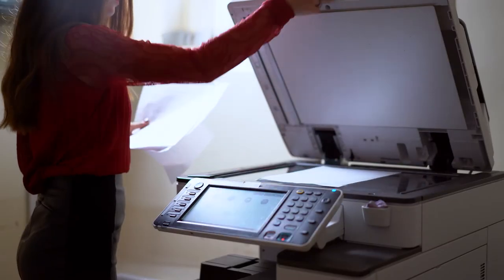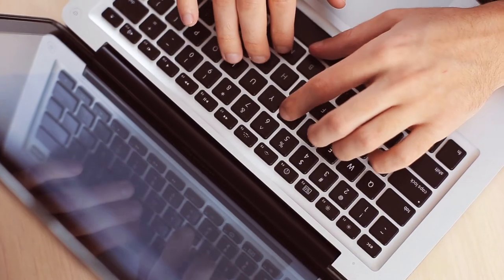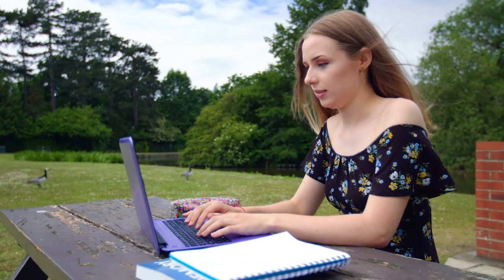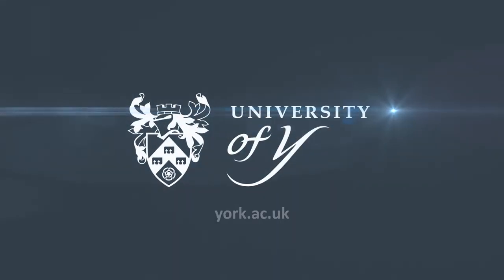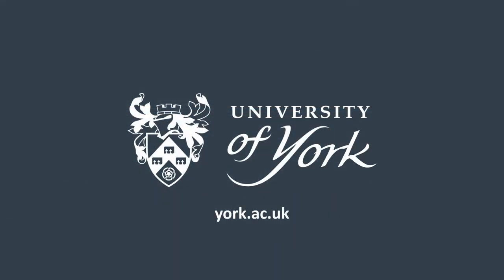You'll have access to print, copy and scan facilities across campus, and we provide free and discounted software including Office 365, and you can borrow laptops from us. If you need help navigating all of this, we're here to help in person, online or by phone. We're at the heart of the student community at York and we're here to make your life easier and your studies more successful.